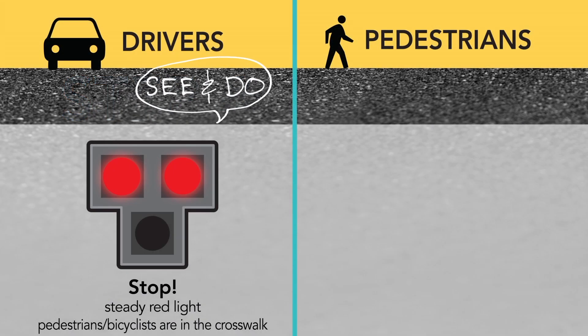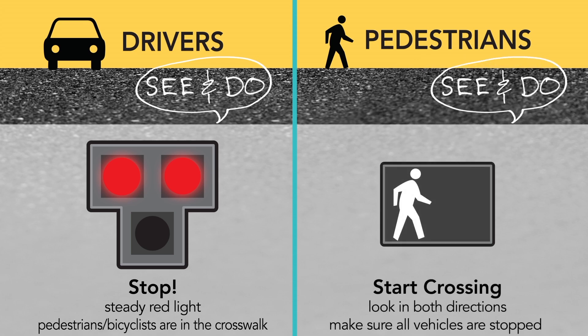Drivers will see a steady red light, which requires them to stop at the stop line. Pedestrians will then see a walk symbol to cross and should look in both directions to make sure the vehicles are all stopped.